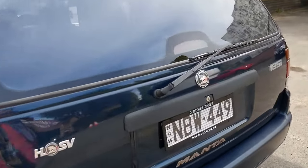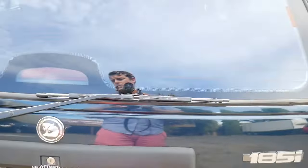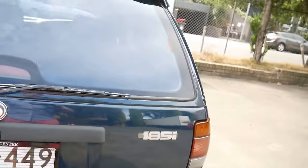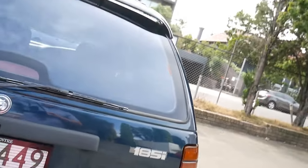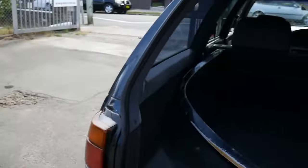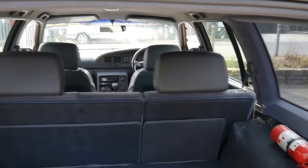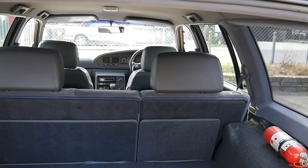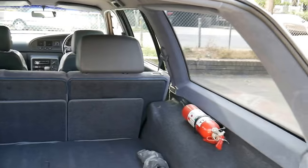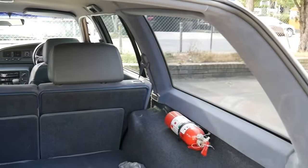We haven't done anything to the car — it's just as traded at the moment. But it really is very impressive. I'm just going to open up the tailgate. The Manta did come with headrests in the back. I think the Acclaim and the Berliner at the time came with headrests in the back also, but I don't think that was available in the VR — it was just on the VS.